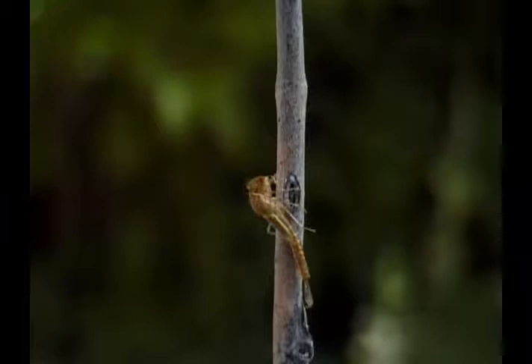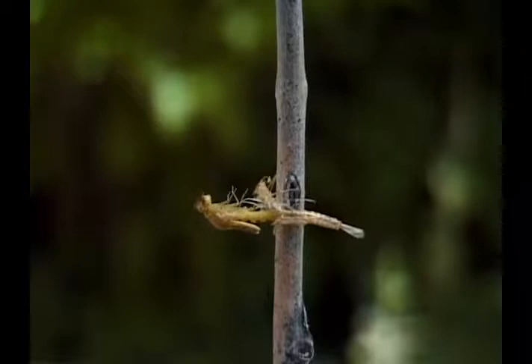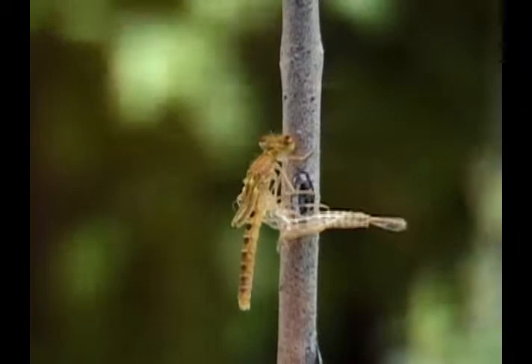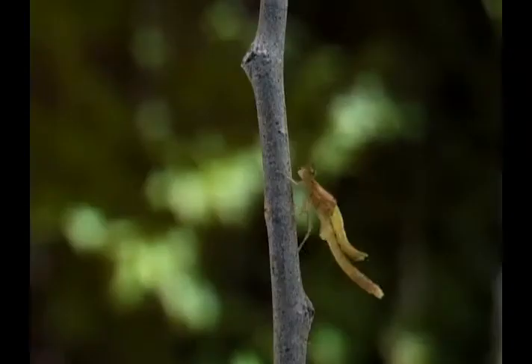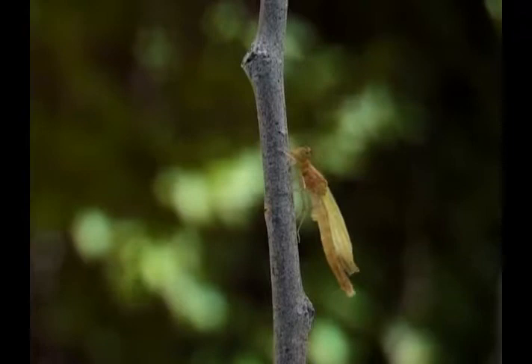The nymphal exoskeleton breaks open at the thorax and over a period of several minutes to even an hour or more, the winged adult emerges. Once outside the husk, the adult pumps fluid into its wings and they slowly expand and gain structural integrity.